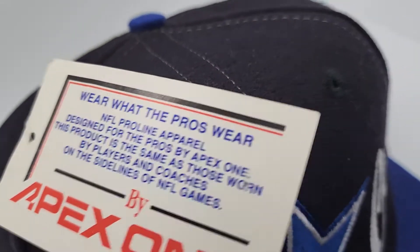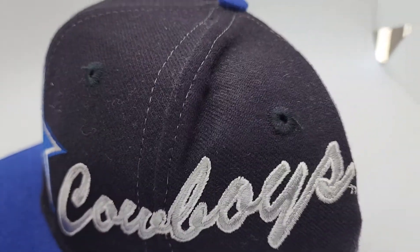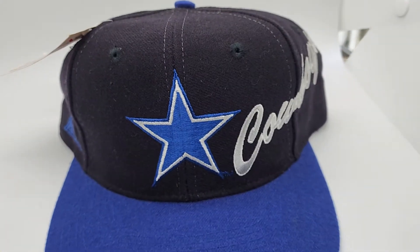Here's the other side of the tag. Here's the bag. Really nice hat. Cowboys script on the side. There it is. Really nice hat.